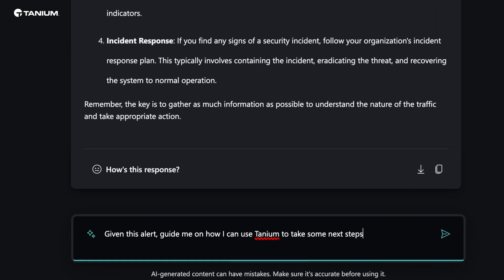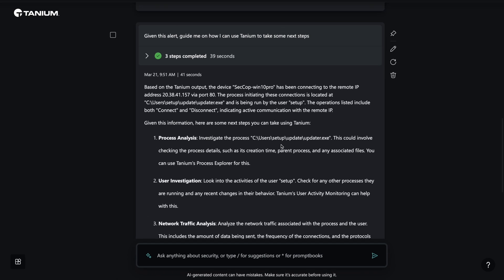Copilot provides information from Tanium about the device on the network, the application causing the issue, and the user that initiated it. Leveraging Tanium's rich, real-time endpoint data, Copilot advises us to consider next steps, including researching the suspicious process and investigating the user that has been identified.